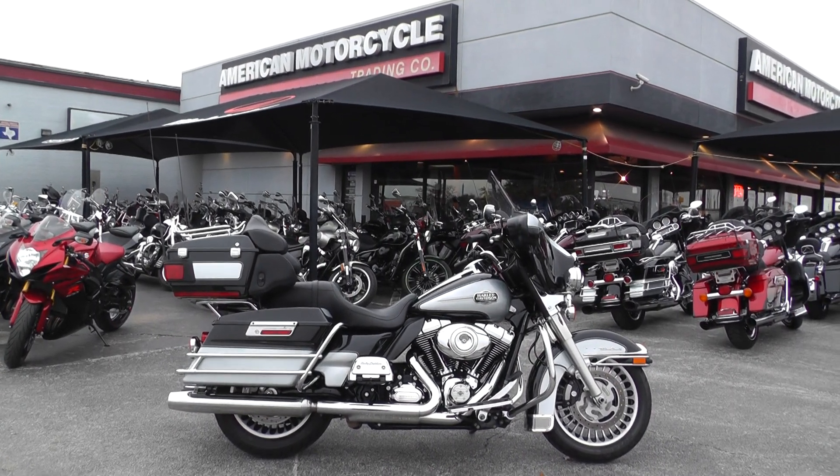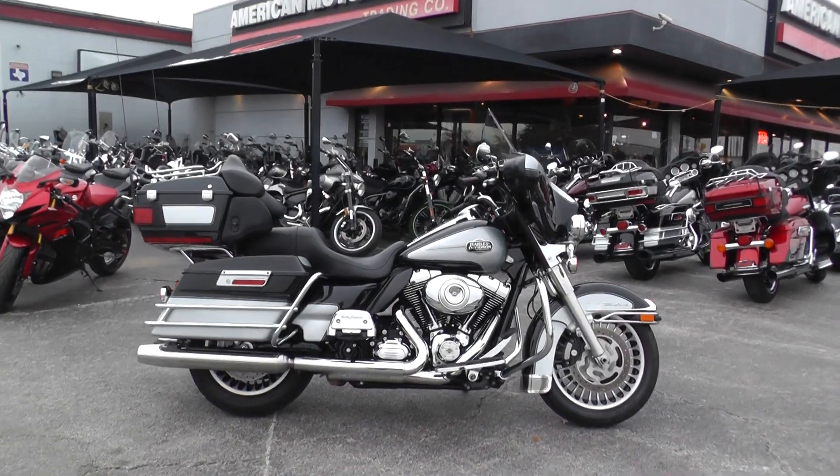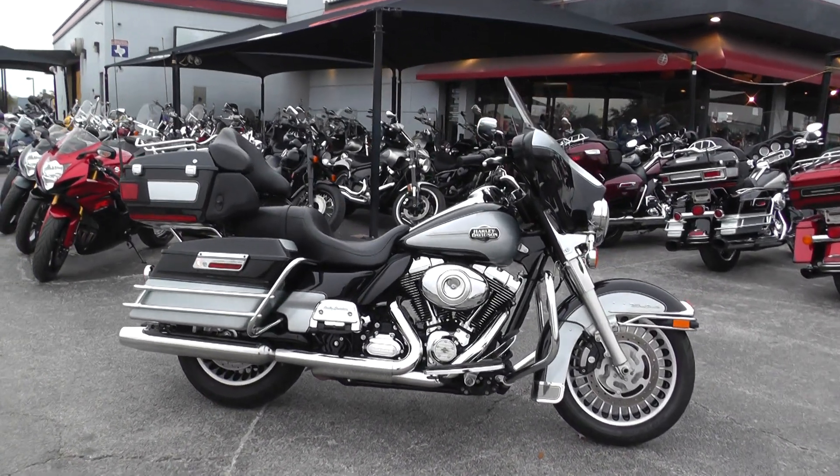Hello folks, Gino here with American Motorcycle Trading Company in Arlington, Texas. Today I got a 2013 Harley Davidson Ultra Classic I want to show you.